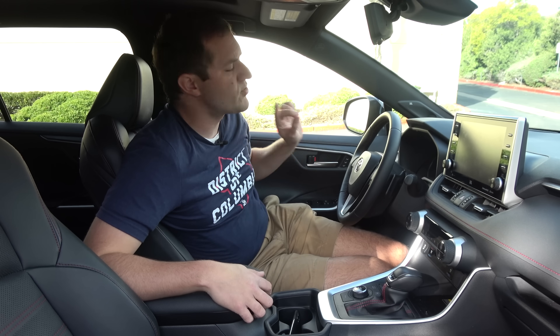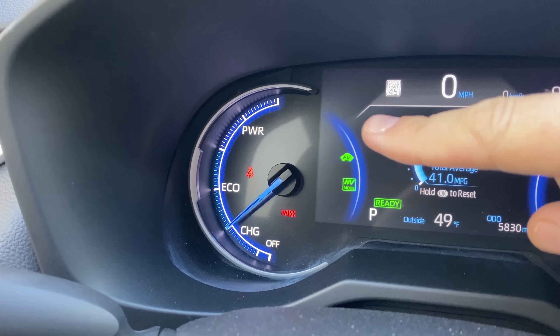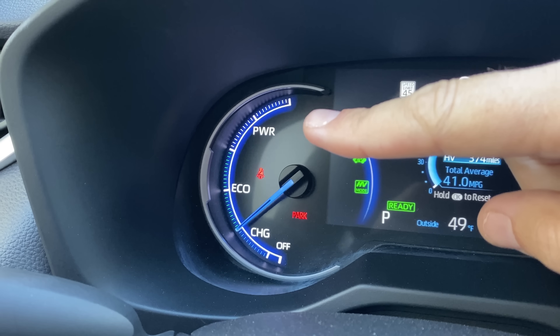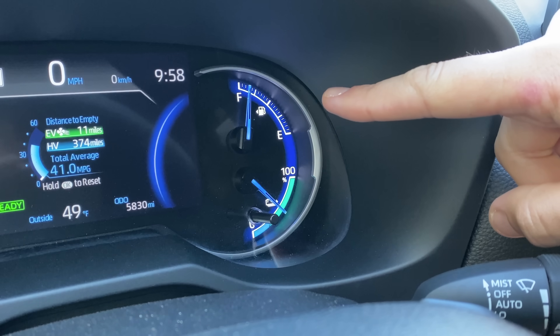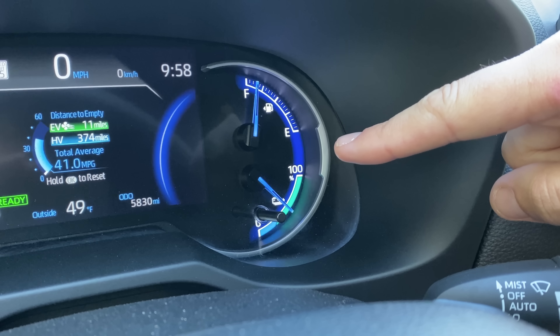Speaking of the gauge cluster: no tachometer, but over on the left you have a gauge that functions similarly to one. It shows what you're doing with the powertrain at any given moment — the needle goes into 'Power' when you're flooring it, into 'Eco' when driving economically, and into 'Charge' when the electric motor is being charged via the gasoline engine or braking. On the right are standard gauges: a fuel gauge and a battery gauge showing how much charge you have left.